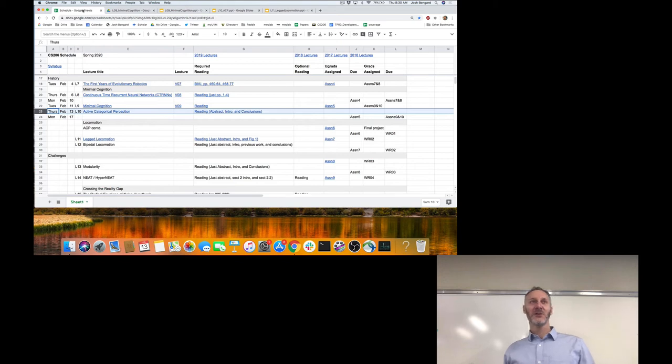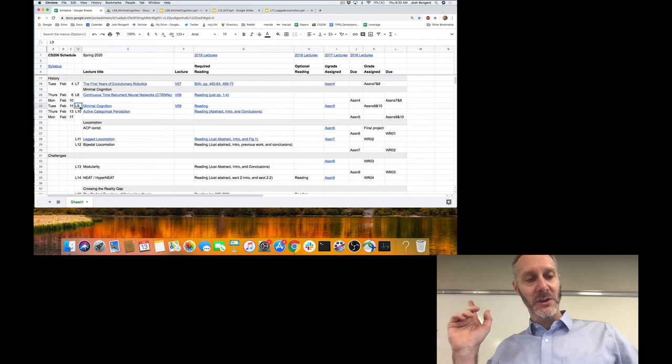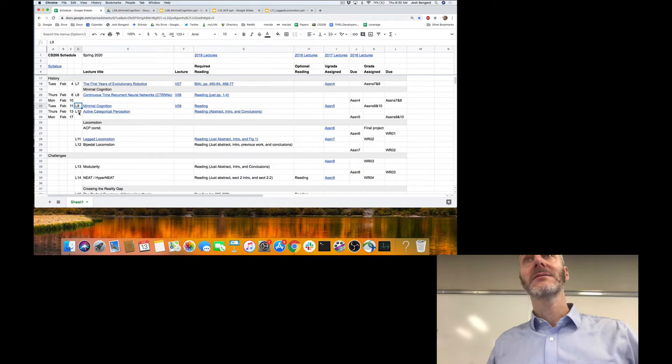Good morning everybody. Let's dive in. We are going to finish the last slide in lecture 9 today, finish our discussion of minimal cognition. We're going to finish the last slide in lecture 9 — we've almost finished minimal cognition — and then we'll spend most of today talking about active categorical perception.